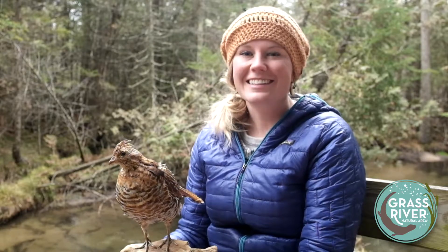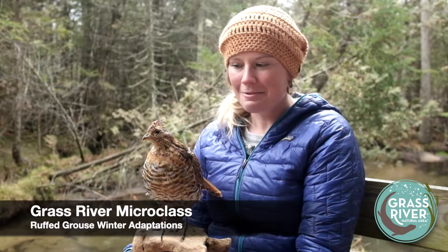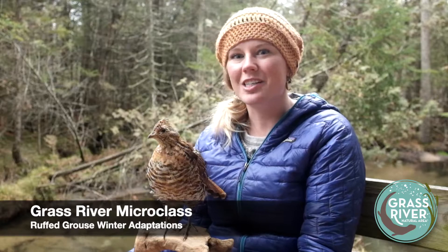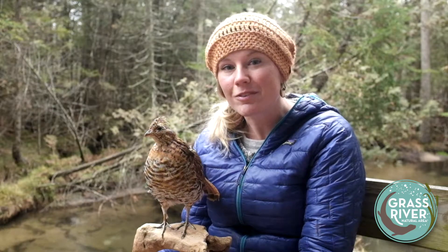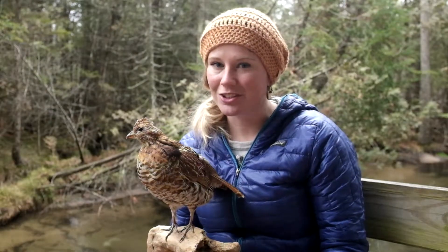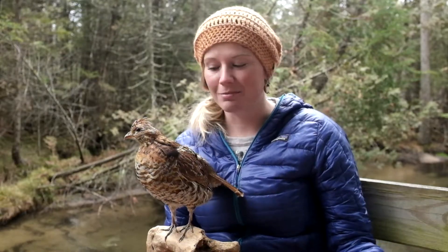Hey fellow nature lovers, it's Emily. Welcome to another Grass River micro class. Today we're going to be talking about ruffed grouse, which are one of my favorite birds for two reasons. One, they always send me into laughing fits when they explode out of the underbrush and scare the living daylights out of me. And second, they have some of the craziest and coolest winter adaptations of any bird that spends the winter in northern Michigan — running the gamut from morphological adaptations, changes in their body, to behavioral adaptations, changes in the way the grouse acts.